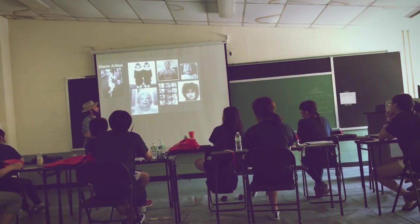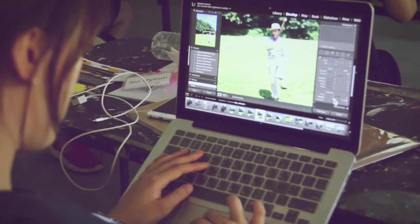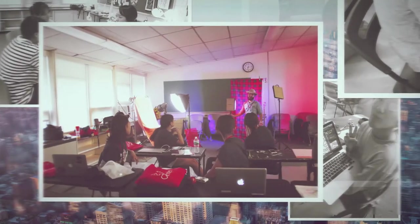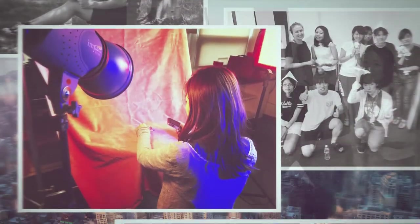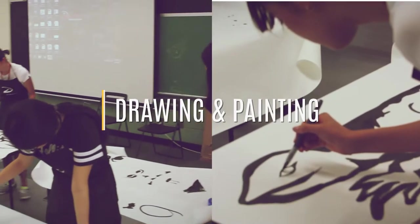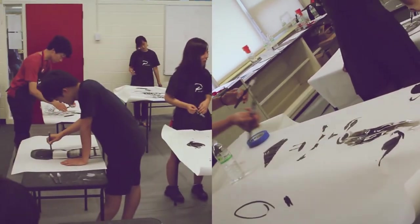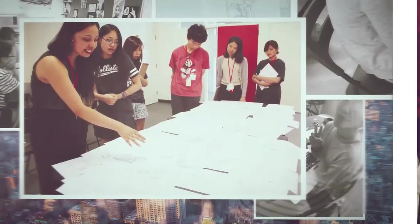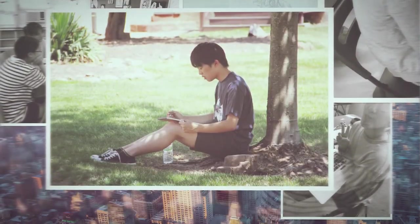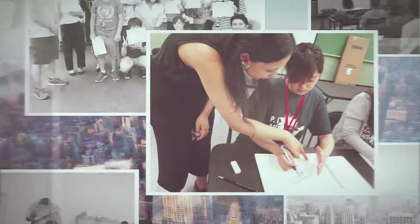In photography class, students learn how to take pictures using lights and composition tools, and editing the pictures using Photoshop. In painting class, students learn how to use a variety of colors using acrylic and watercolor paint. In drawing class, students learn basic drawing techniques and how to express themselves through drawing.